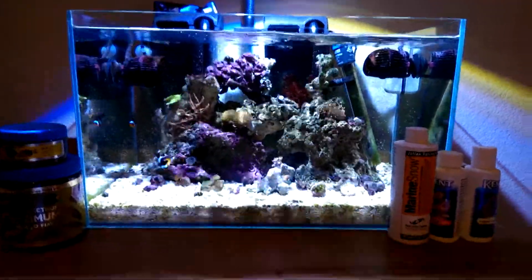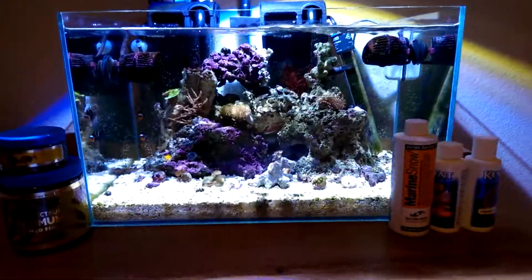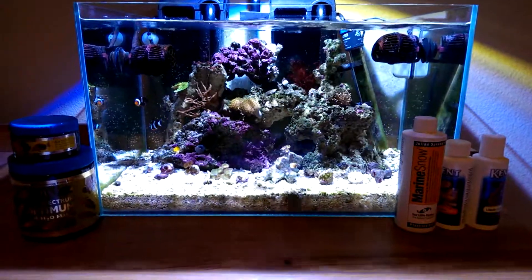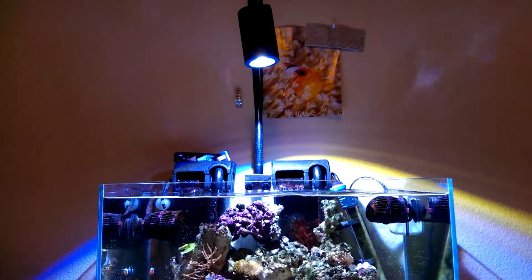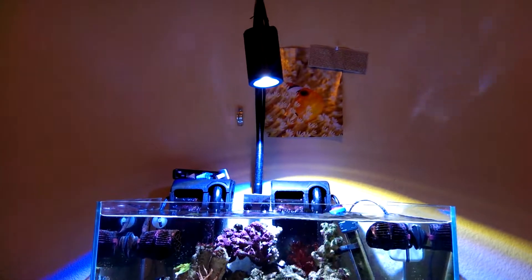Hey everyone, this is a quick video on the supplements that I use on my tank and the foods that I've been using. Here's the tank, just a little quick shot. You can see from the back, it's doing great. There's the Kessil Sky Blue light with the goose neck.